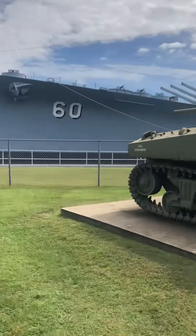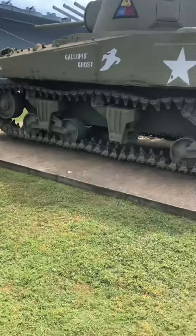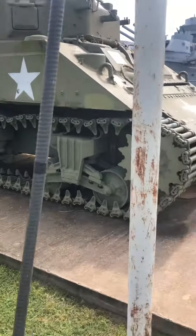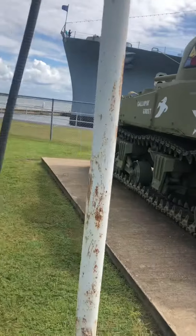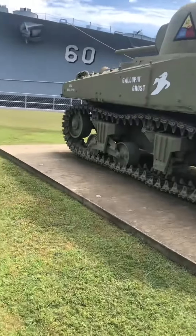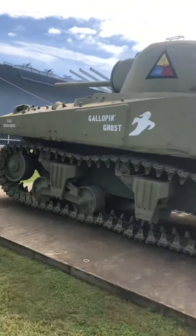Hey guys, as you can see I made a new addition to my channel — I bought a real M4 Sherman. I decided to stop buying miniatures and go for the real thing.